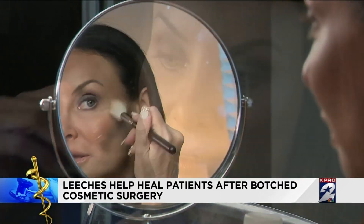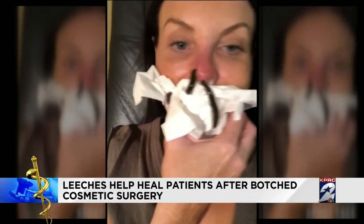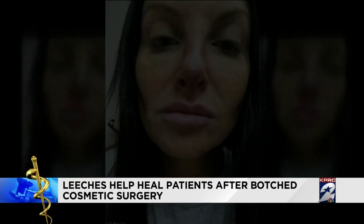Beauty blogger Sherry Manchin says leeches literally saved her face after a botched nose job. Her nose started to get ice cold, and she would look in the mirror and it would turn a little blue. When the blue turned to black, she got alarmed — because it was going into necrosis.